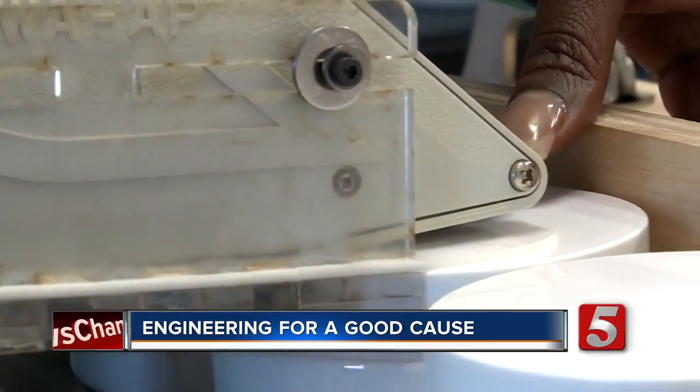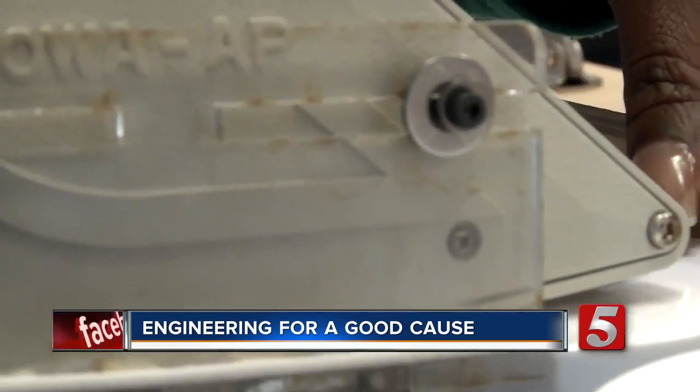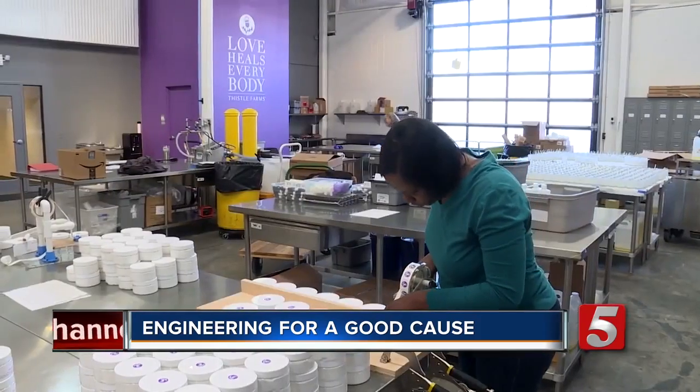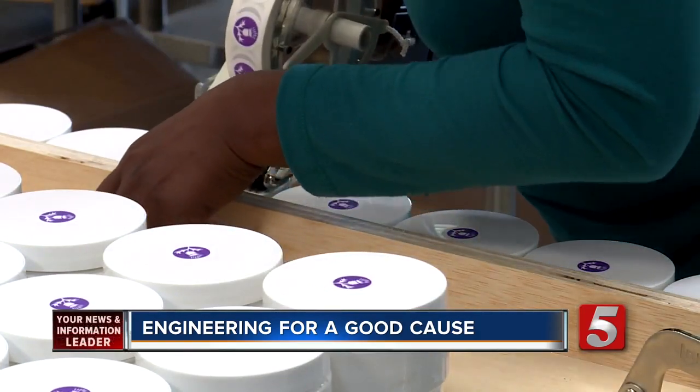We're trying to place a circular sticker onto a round lid. And it sounds simple, but there are a lot of different ways you can do it. With a few pieces of carefully placed plastic, stickers are getting stuck two to three times faster.